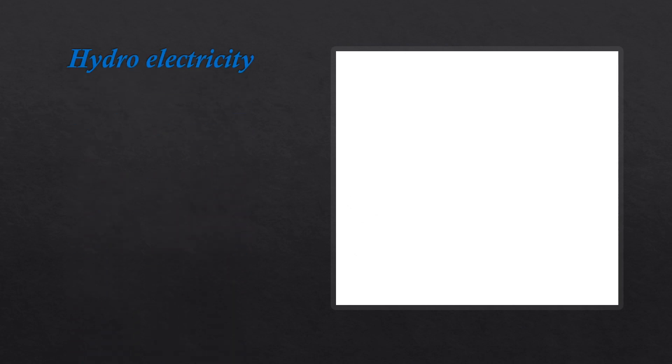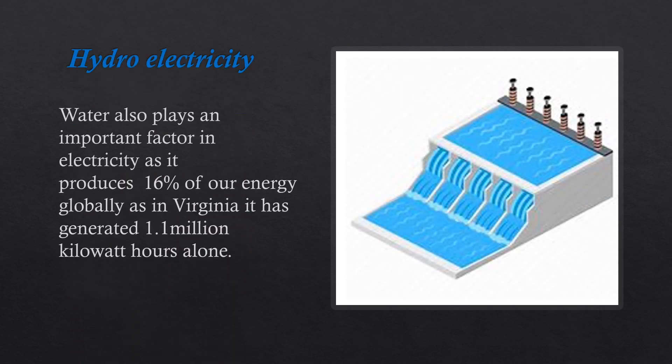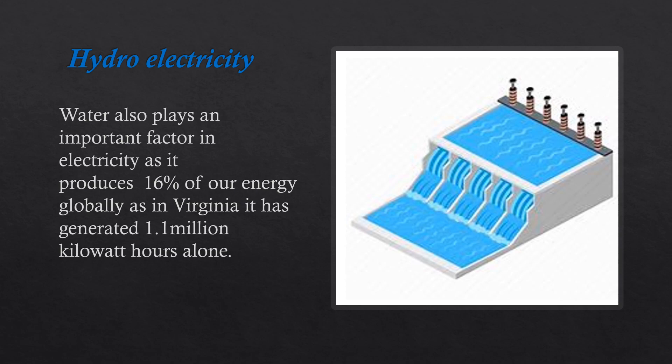Hydroelectricity: Water also plays an important factor in electricity, as it provides 60% of our energy globally. In Virginia alone, it has generated 1.1 million kilowatt hours.